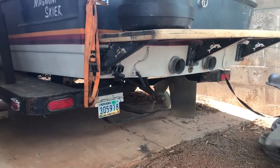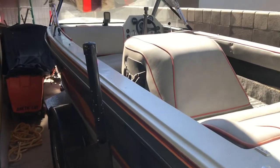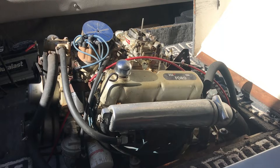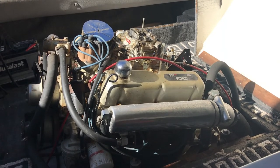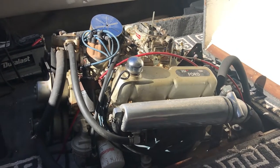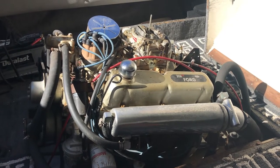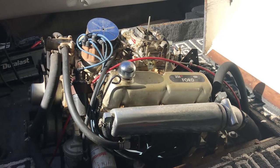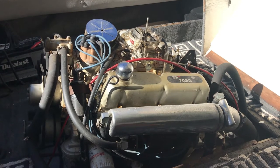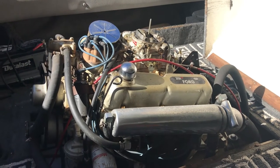So that is it. Any questions, feel free to contact me. The engine running video will be attached. Thank you.